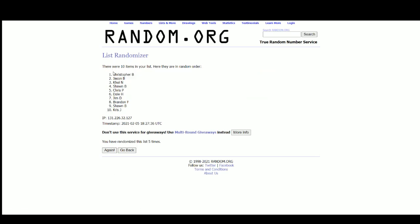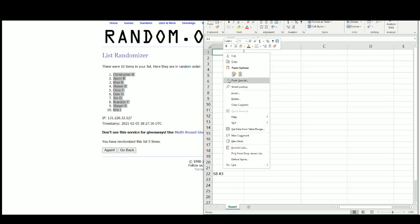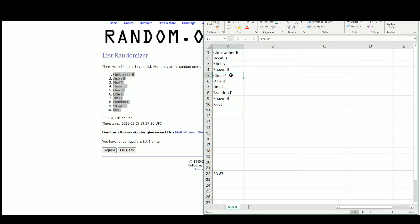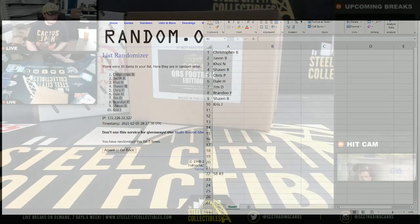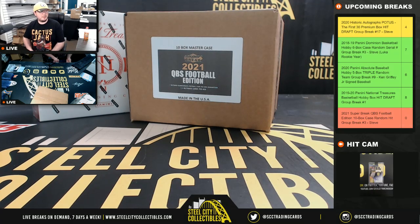We've got Christopher at the top and Chris on the bottom. That's Chris J on the bottom there. Chris P and Christopher are also in the break.